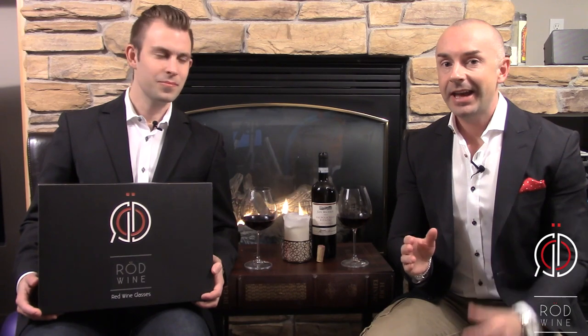Hi, we are so excited to tell you about our red wine glasses. They actually arrived to you in a beautiful and innovative package like this. This package is created by some of Scandinavia's absolutely best packaging architects, and they are top-notch in the world when it comes to innovative packaging.